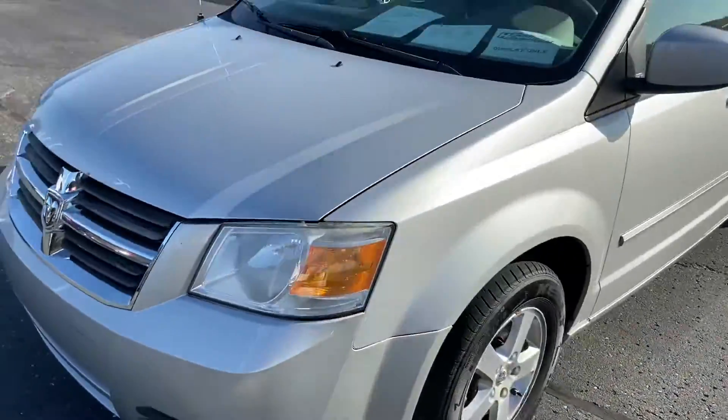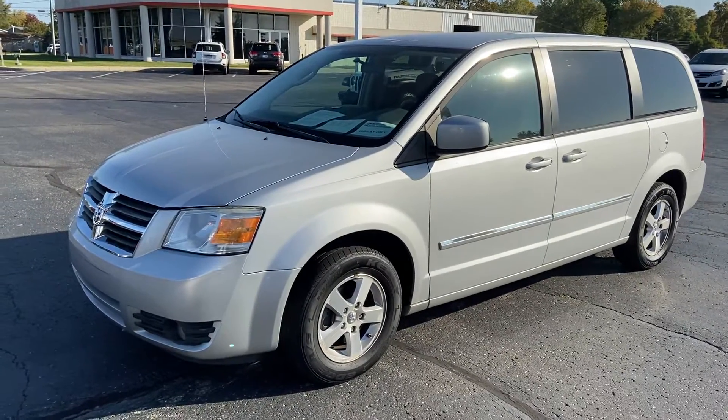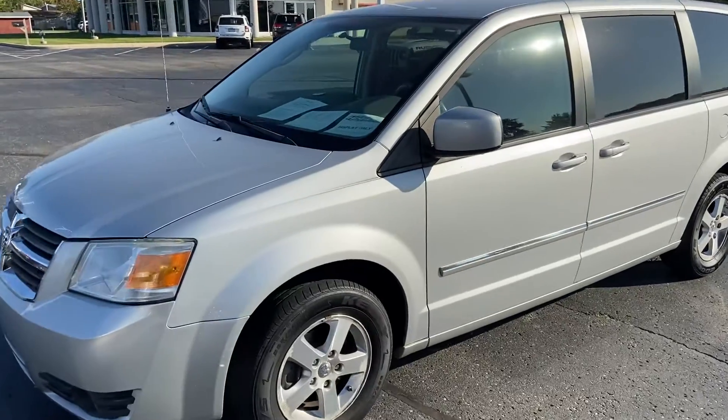Let us know what you think. Again, it's a very solid vehicle if you're looking for a quick upgrade — something solid and reliable with plenty of space. Thanks again.